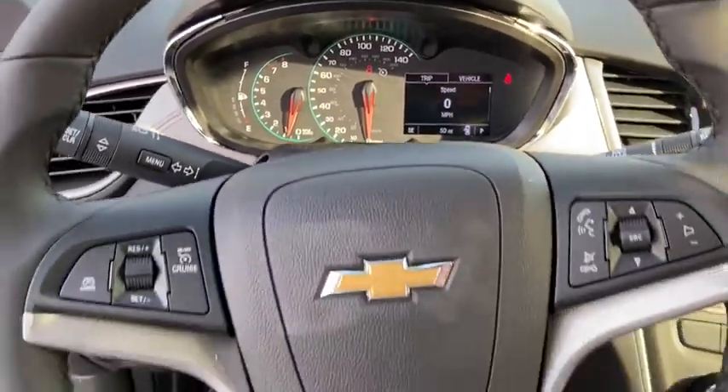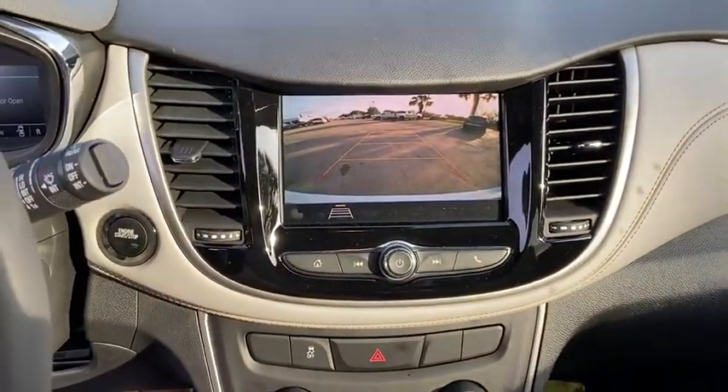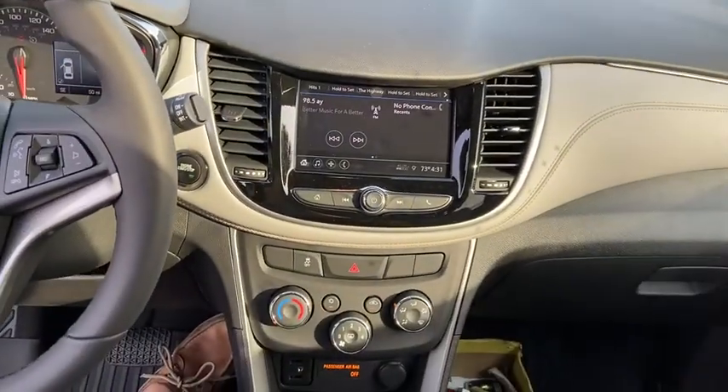Remote keyless entry, brake assist, tachometer, panic alarm, front reading lamps, driver vanity mirror, front bucket seats, rear window wiper, tilt steering wheel.